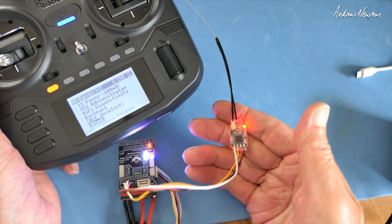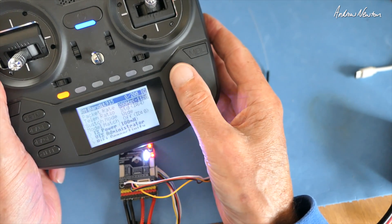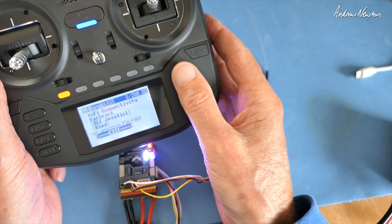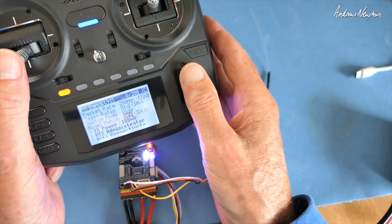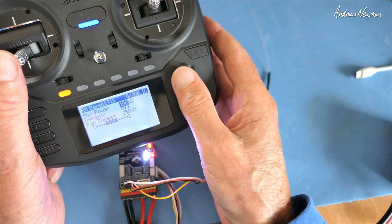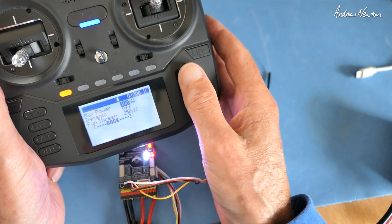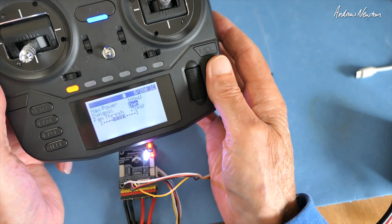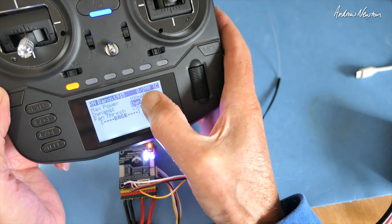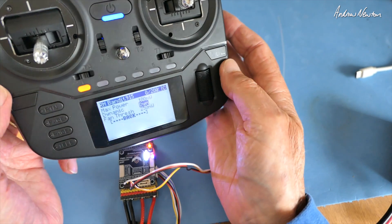We can set our parameters here - switch mode, telemetry mode - these are all my standard settings actually. Transmitter power we can go up to a thousand but I don't need a thousand, let's stick at 100 milliwatts dynamic. I do like dynamic on - that's dynamic power which reduces the power if we don't need that full 100 milliwatts, or 1000 milliwatts, or whatever you're using.